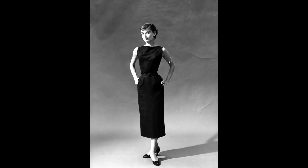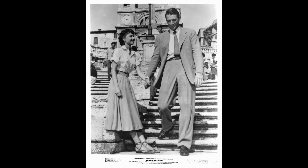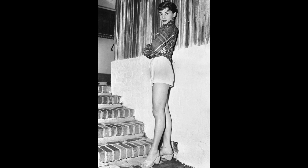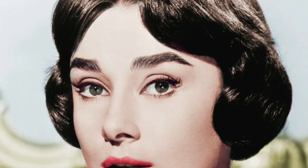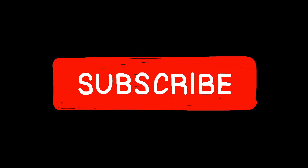Audrey Hepburn's choice of accessories was a testament to her attention to detail and her ability to transform a simple outfit into a fashion masterpiece. Her accessories conveyed her playful, sophisticated, and confident personality, making them an integral part of her iconic style. In a world where fashion often screams for attention, Audrey Hepburn reminds us that sometimes less is more. Her timeless style is a reminder that true elegance is about wearing your personality with confidence and grace. So the next time you're in front of your closet wondering what to wear, channel your inner Audrey — keep it simple, keep it stylish, and always wear that winning smile.